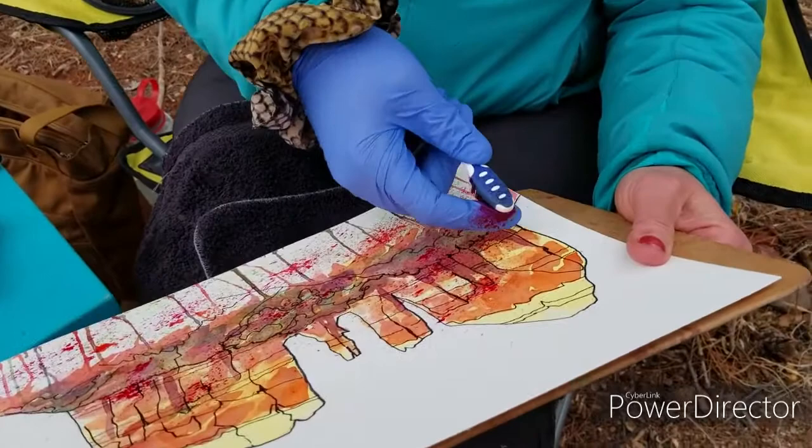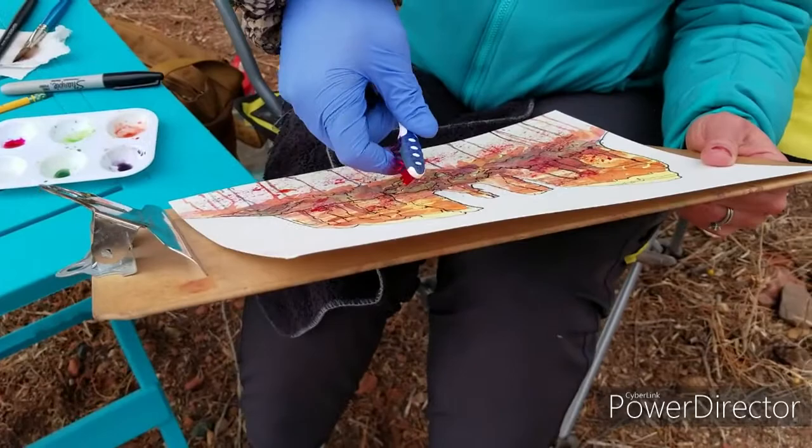Oh, Rose — she says long before. Nice splatters. You got the hang of it, girl.